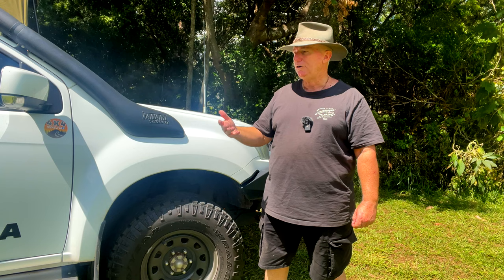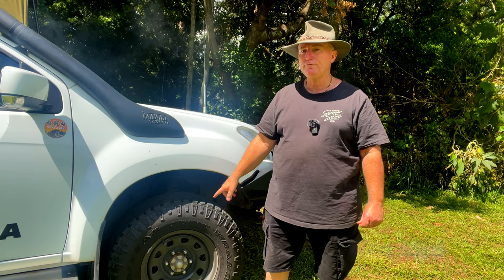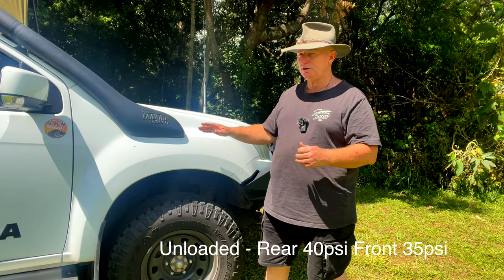When I'm on-road, fully loaded at three and a half tonne, I've got 60 PSI in the back and 50 in the front. When it's just the ute and not the full load — so it's only 2,200kg — it's about 40 in the back and 35 in the front.